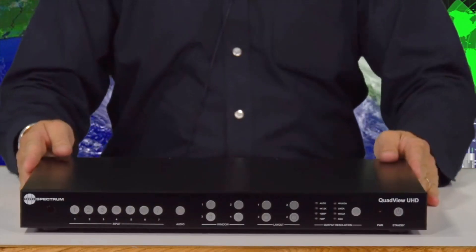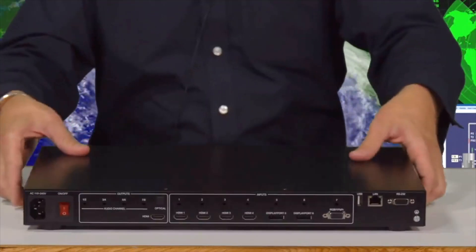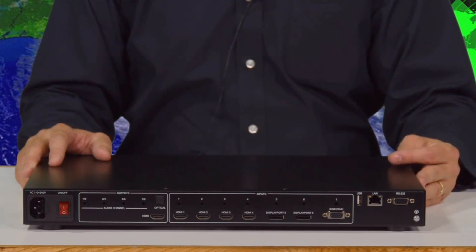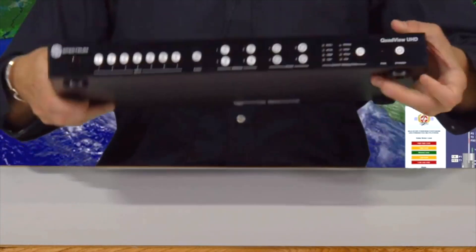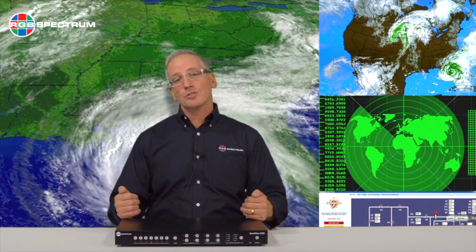QuadView UHD has seven video inputs: four HDMI, two DisplayPort, and one VGA input. All inputs are HDCP compliant, and the video output is HDMI, which manages all EDID management capabilities of the display or projector. We can scale 4K video content to 4K video displays, or we can downscale 4K video content to 1080p or 2K displays.